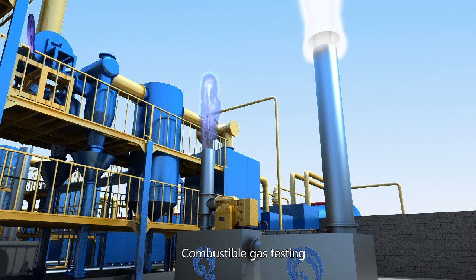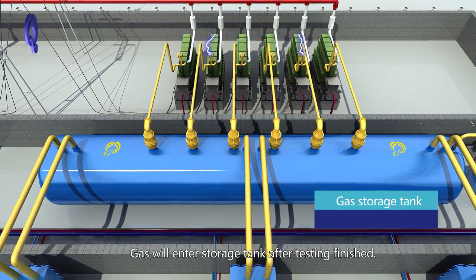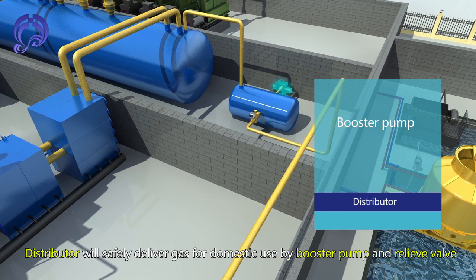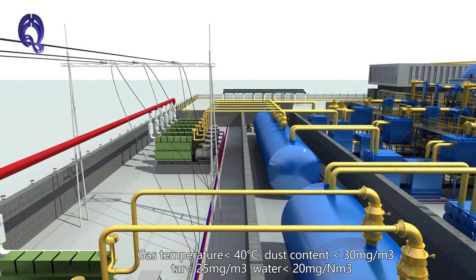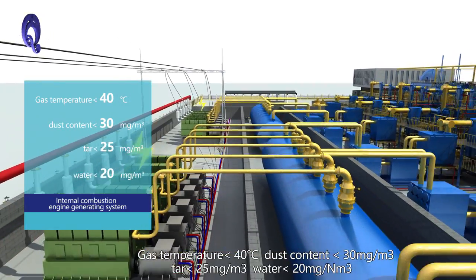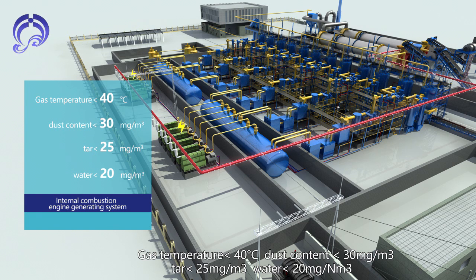After combustible gas testing, gas enters a storage tank. A distributor safely delivers gas for domestic use via booster pump and relief valve to an internal combustion engine generation system. Gas quality specifications: temperature less than 40°C, dust content less than 30 mg per cubic meter, tar less than 25 mg per cubic meter, and water less than 20 mg per cubic meter.